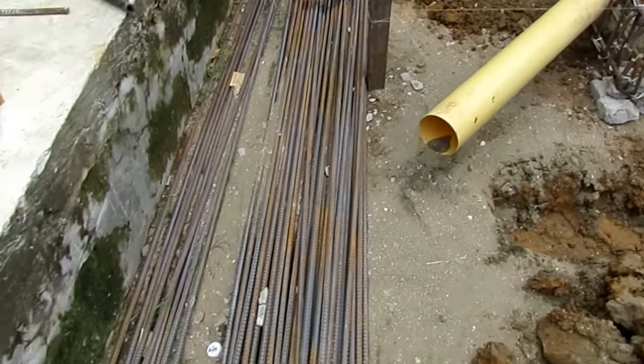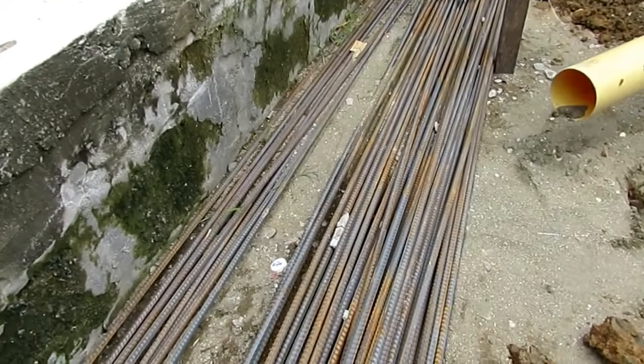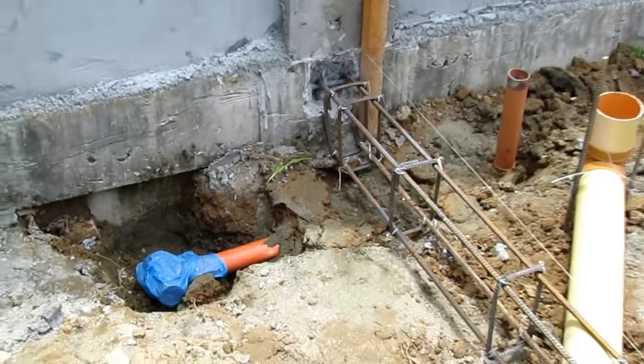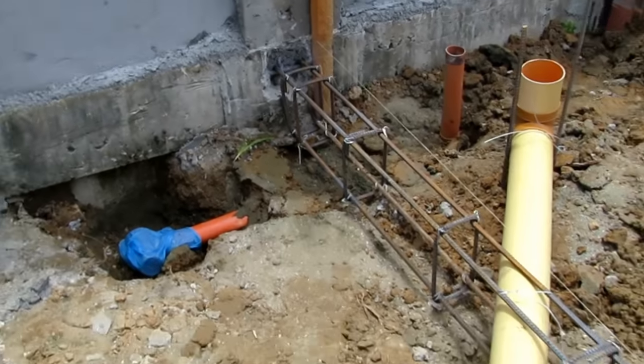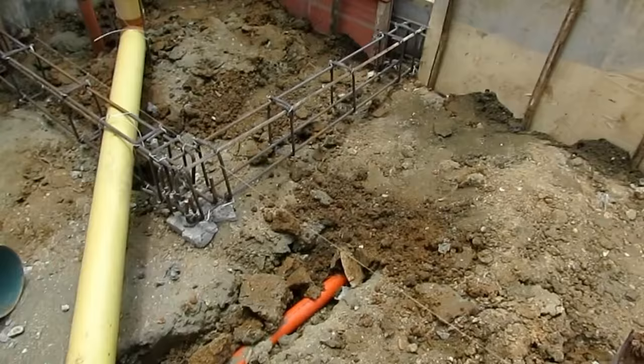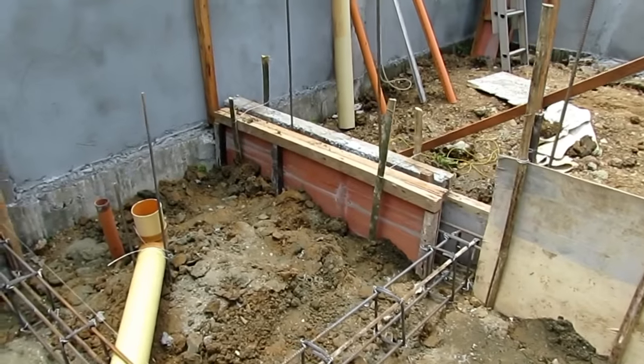This is a four-inch line coming out of the CR and I'll put a 45 on that and direct it into the septic tank right about here. These are just going to be floor drains in the CR and another drain coming from the shop and the yard.